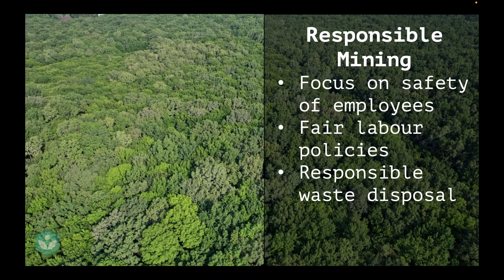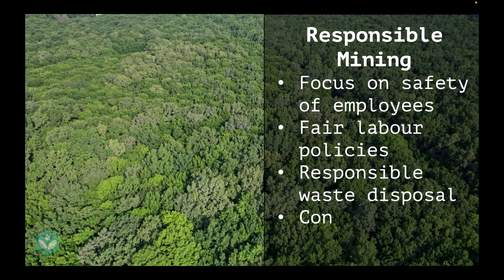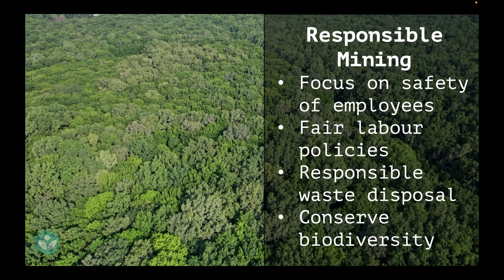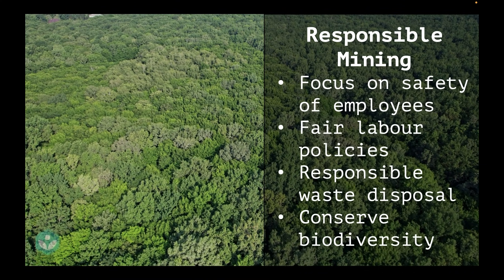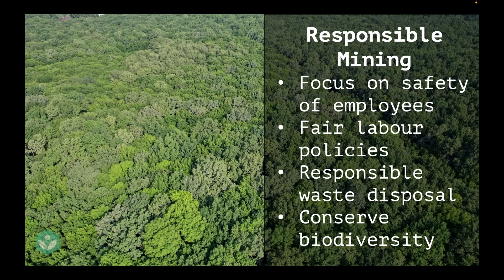Another thing that governments are encouraging mines to do is try to conserve biodiversity by planting trees in a different region if a mine has been constructed in a particular region. Now all of these are steps that mining companies and governments need to take.